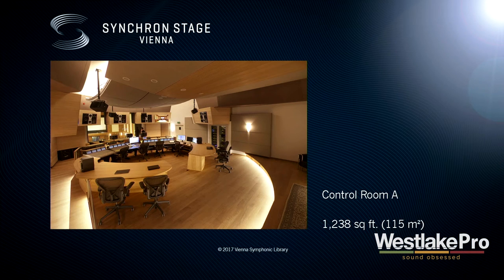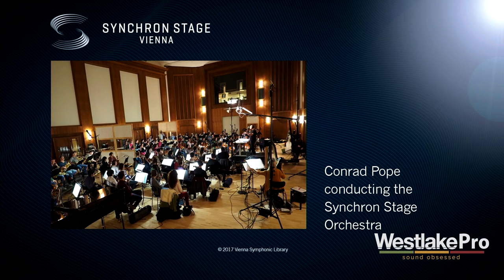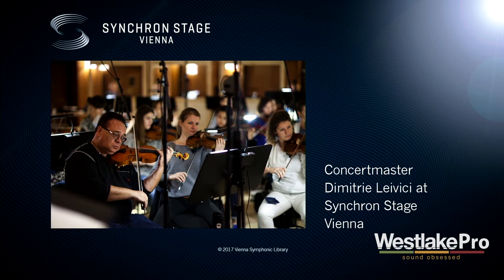You can look down into the hall. We had Dennis Sands over checking out the hall and showing us how it's done, bringing that American spirit along. We also had the honor of having Conrad Pope conducting the Synchron Stage Orchestra, getting this whole idea of sharing the excellence of Viennese musicians with the film music business. And we have Dimitri Levici, well known in Los Angeles, as the first violin in our Synchron Stage Orchestra.